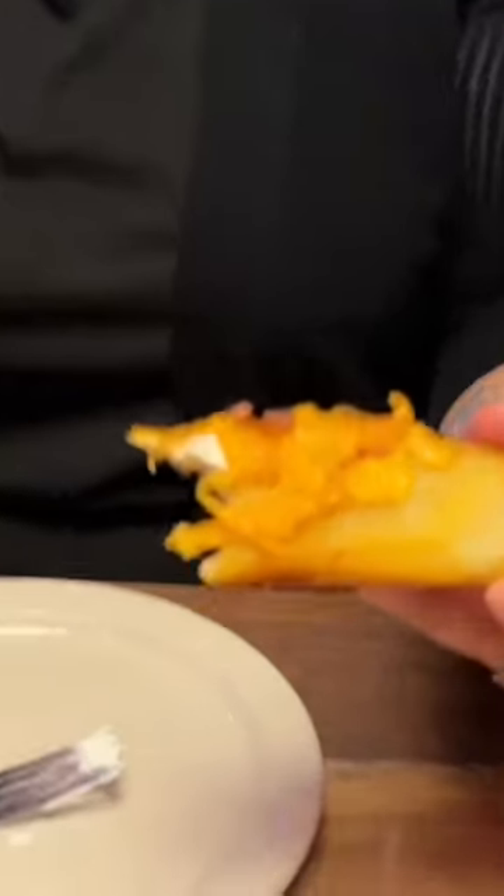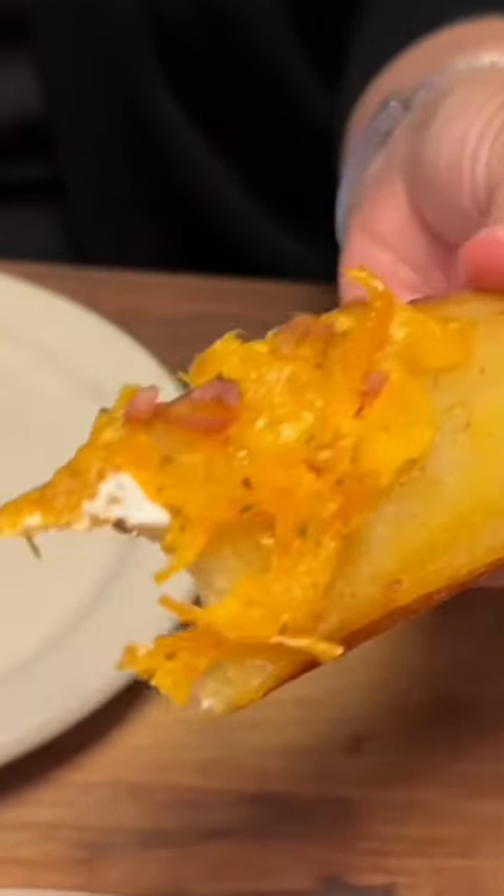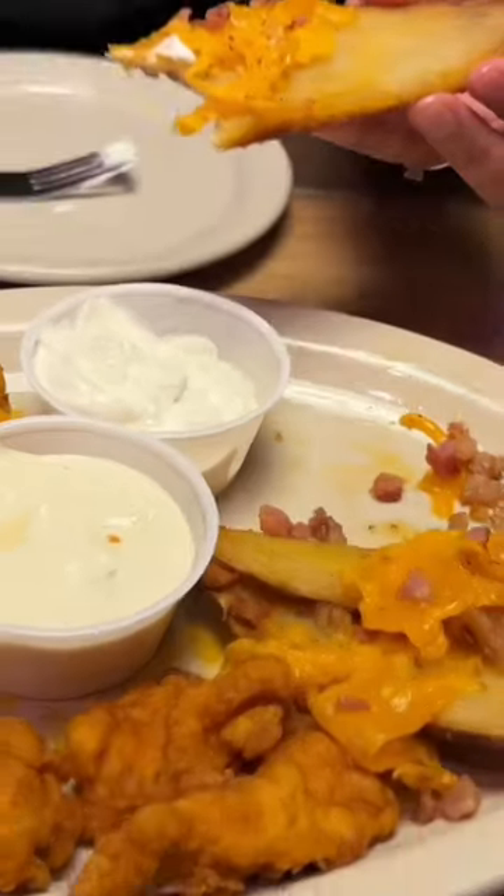That's the way to go. Let's give this a try. I love tater skins. Feels like good bar food.